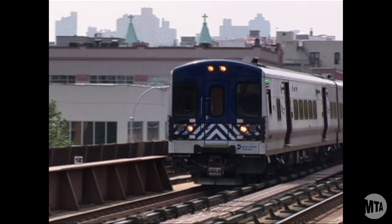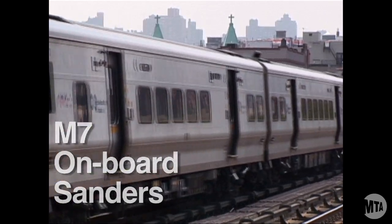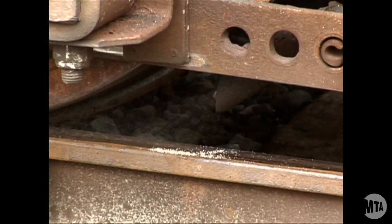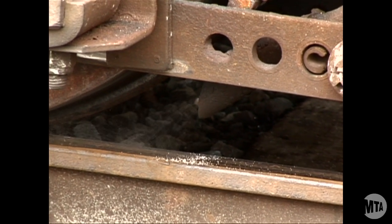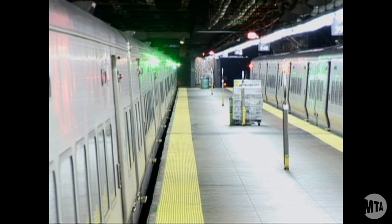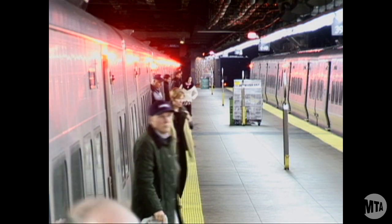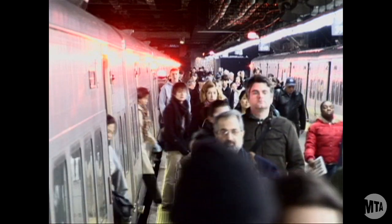Metro-North is also testing the effectiveness of onboard sanders on its new fleet of electric cars, the M7s. The sanders automatically dispense a pinpoint high-pressure dose of sand directly in front of wheels when a train starts to slip. While no method is foolproof, Metro-North will aggressively fight slip-slide to minimize the delays and inconvenience it can create for some of the railroad's 266,000 daily customers.